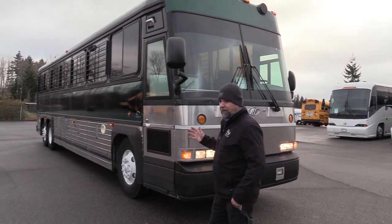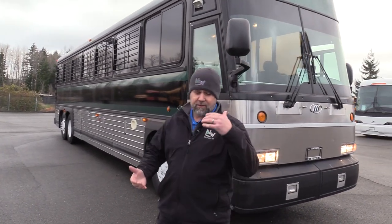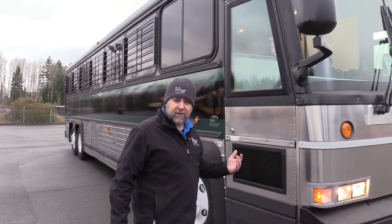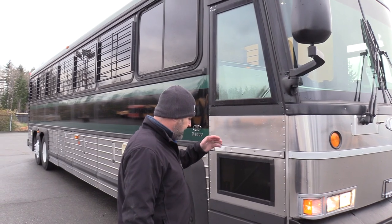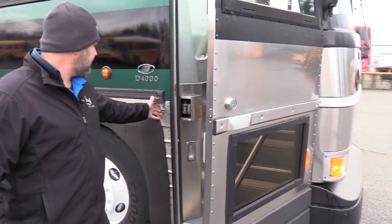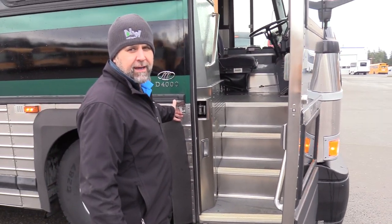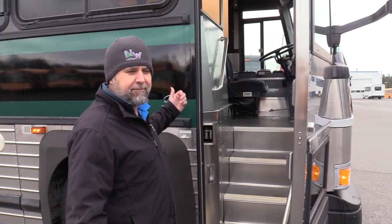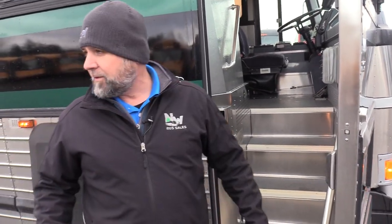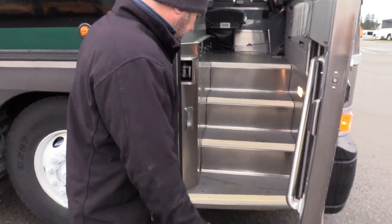This would be great for prisons, jailhouse, whatever — conversion, all manner of different things. Let's go inside and give her a look. 2005 — did I just say J? It's not a J, it's a D. D4000. It's obviously a D model. 4000 means it's a 40-footer. This is not a 45-foot coach. Let's cruise inside.